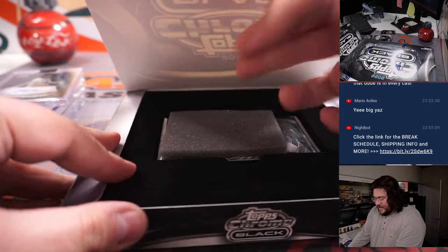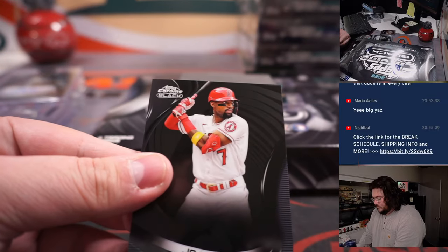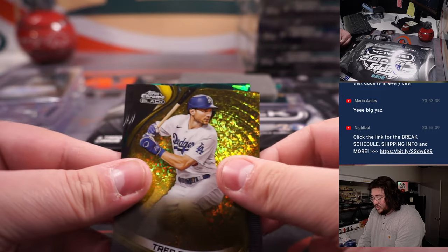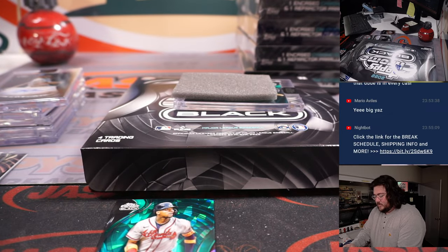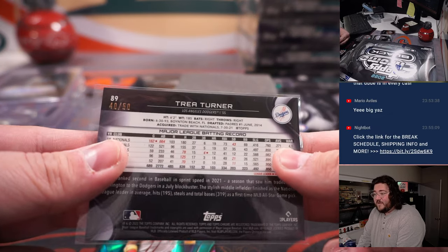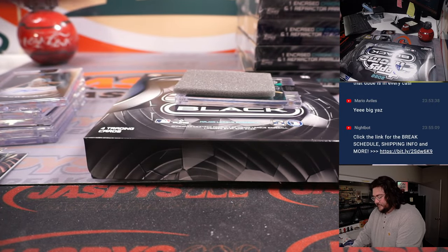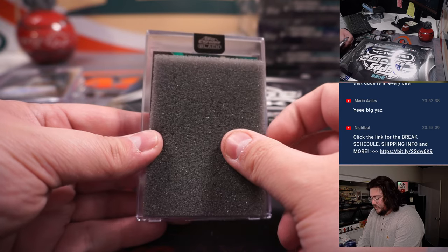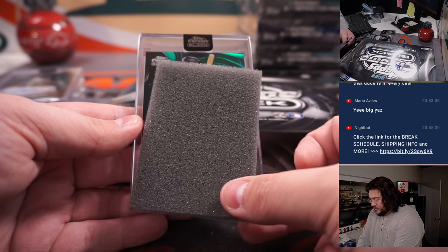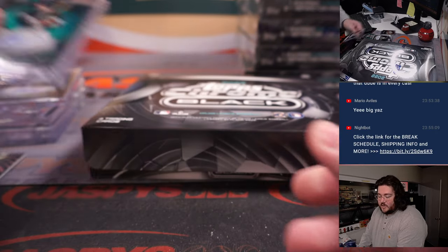Box six, last box of the first half. Joe Adell, got a Trea Turner Gold Mini Diamonds for the Dodgers — one more for Todd, 40 out of 50. Ron Acuña Jr. Green Atomic, one more for Ed and the Braves, 24 out of 99. Next auto, some color on a bat for the Chicago White Sox — Yasmani Grandal, 43 out of 99, going to go to Joe Christian.